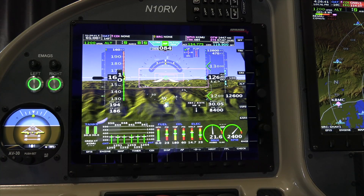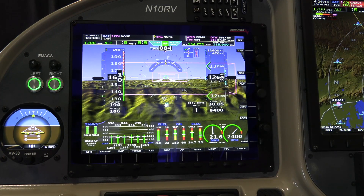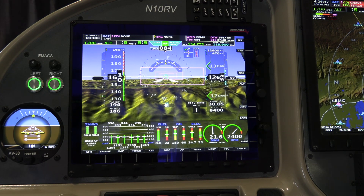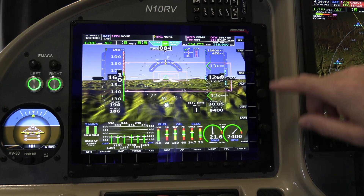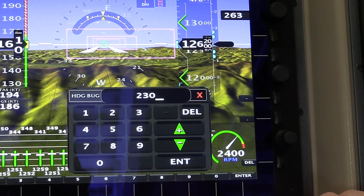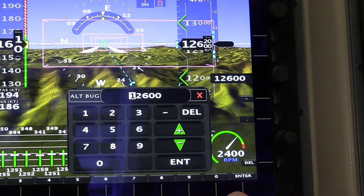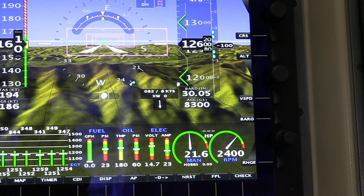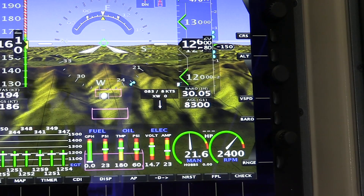One thing we do differently: if you're talking to ATC and they tell you to fly heading 230 at 8,000 feet, the way most avionics work you have to turn the knob. With ours, you can hit track 230 — use the knobs even in turbulence — then hit altitude 8,000 feet instead of turning the knobs. It's much quicker and you get your eyes back outside.